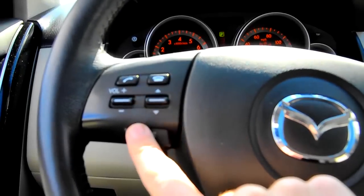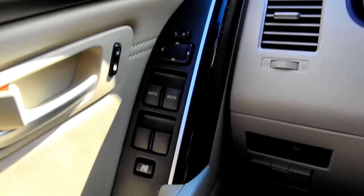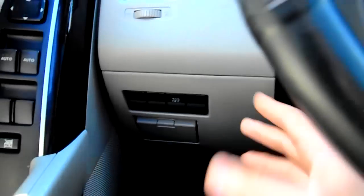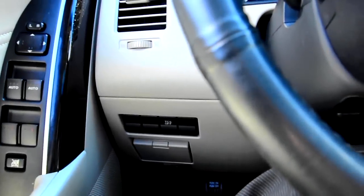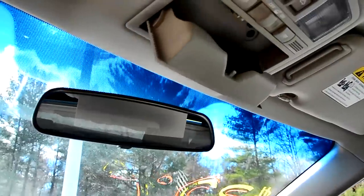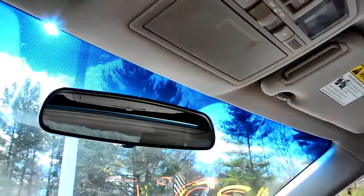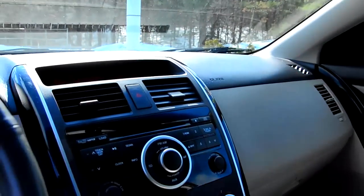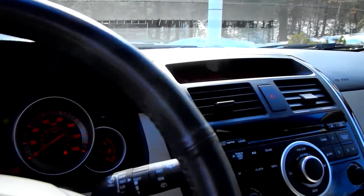You have your Bluetooth controls on the steering wheel on the right, and your volume and audio controls on the left. Power windows and door locks are on the driver's door, and this button down here is your traction control on/off — which you'll probably never touch, but it's there. It also has a full power moonroof.